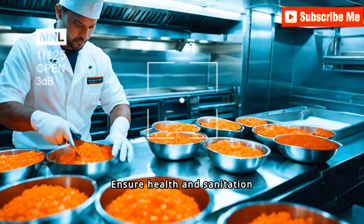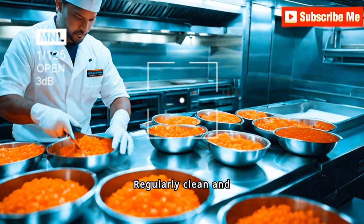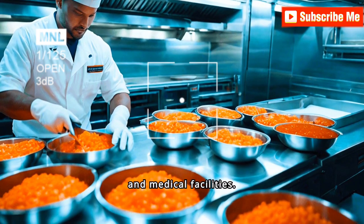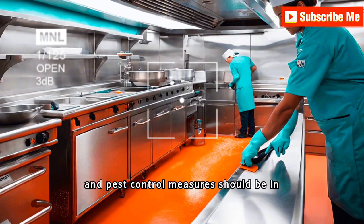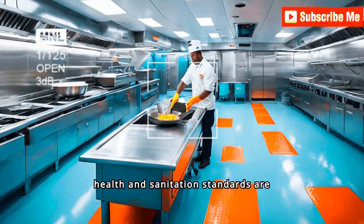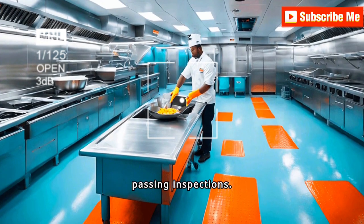Ensure health and sanitation standards are met. Regularly clean and sanitize galleys, bathrooms, and medical facilities. Proper waste disposal and pest control measures should be in place. High health and sanitation standards are essential for crew well-being and passing inspections.